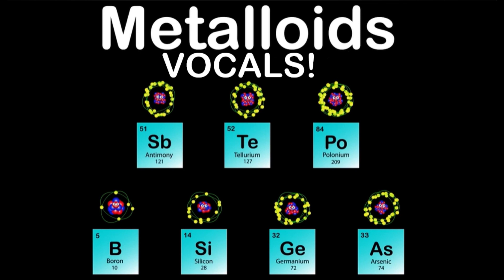I am Silicon, my atomic number is 14, my atomic mass is 28, Si is my symbol that beams. I'm one of men's most useful elements for what I can do. I'm used in transistors, solar cells, rectifiers, and electronics too.